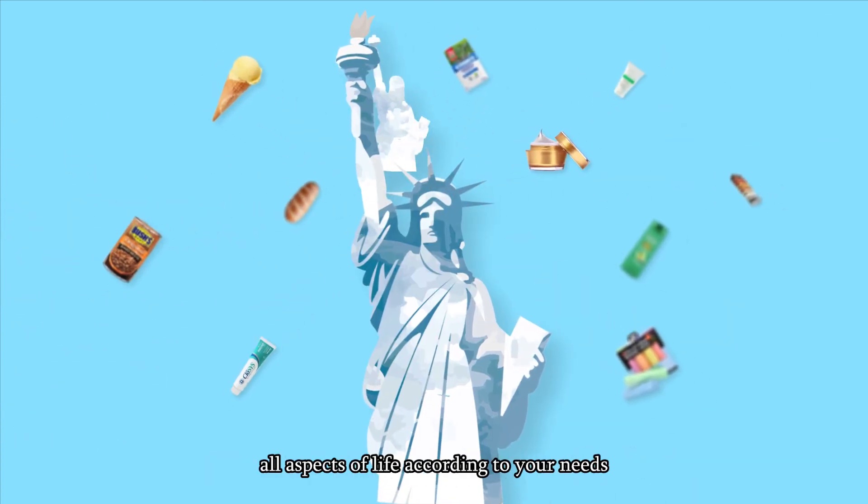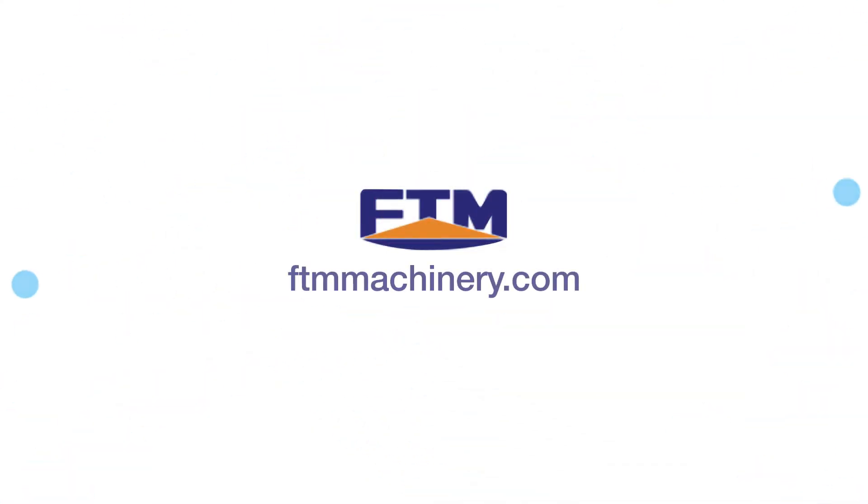Now the gypsum can be applied to all aspects of life according to your needs.